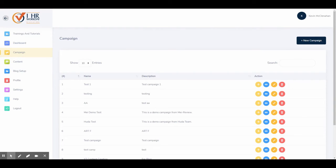Under Campaigns, you can see and also create new campaigns. Each campaign includes a list of tasks for you to do or outsource to your assistants.